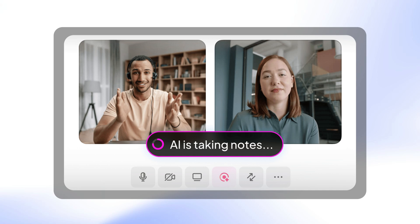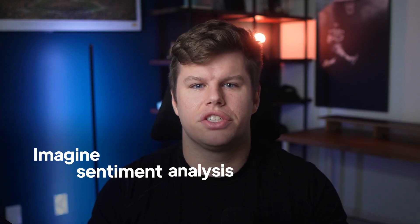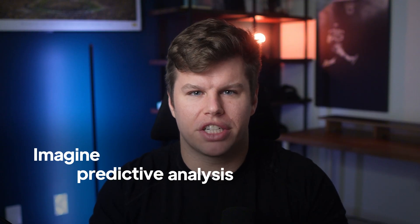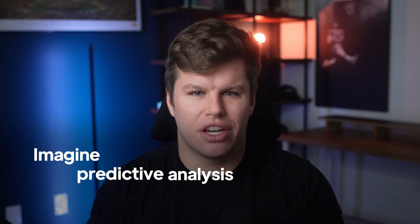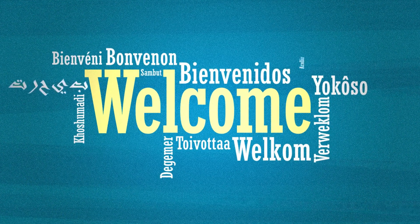Honestly, the future of AI meeting assistants is straight out of science fiction. Imagine sentiment analysis that tells you morale in real time, or AI that predicts which projects will go smoothly based on meeting energy levels. Picture automatic suggestions for conflict resolution, or AI that works with your calendar to schedule follow-up meetings based on conversation patterns. That reality is not so far away. We're heading to a world where language barriers disappear, where remote teams feel more connected than ever, and where every meeting drives meaningful progress instead of just filling calendars.